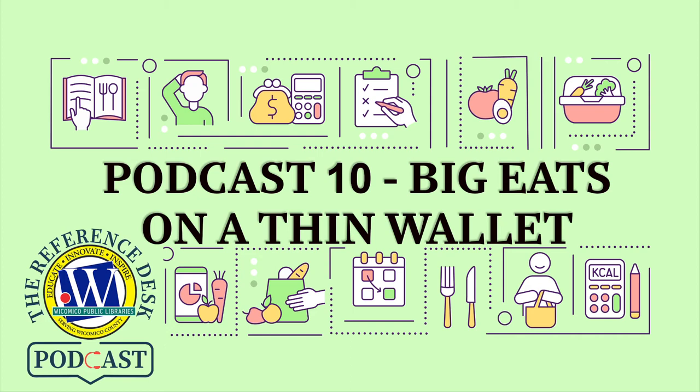You are listening to The Reference Desk, the Wicomico Library's podcast that connects you to your public library. Welcome back. I'm your host Vicki, and my co-host here with me is Amy. Today we're going to be doing a podcast called Big Eats on a Thin Wallet, all about how to budget your groceries and get the most out of it for your buck.